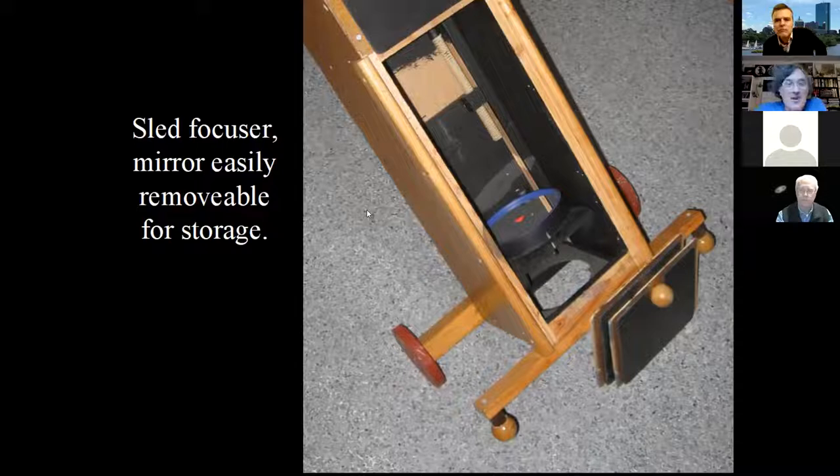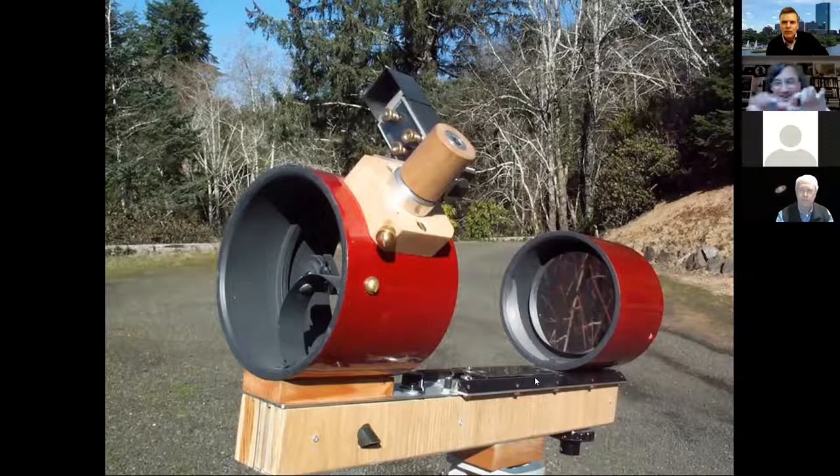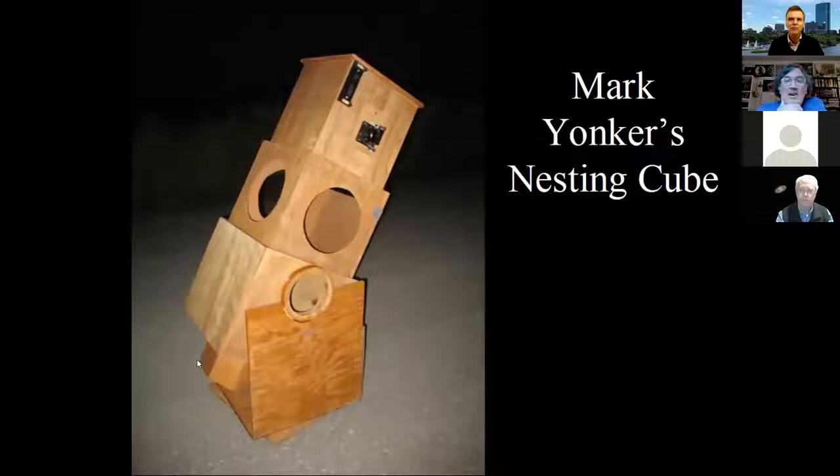Another friend, Chuck Lott, built this by eliminating the middleman. Down here is a typewriter carriage — very fine gearing, very smooth — and a little knob moves it forward and back so he focuses by moving the primary back and forth. His eyepiece is locked in with no adjustment at the top. Curved secondary to eliminate diffraction spikes. That was a cool design — he gave it to one of his nephews and they're still using it.